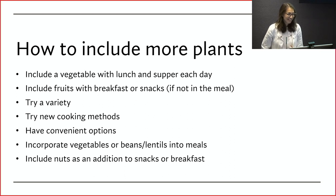How can you include more plants? One big thing I encourage is to include a vegetable with your lunch and supper every day, if not most days. For fruits, add those to your breakfast or snacks. Fruit tends to go well with breakfast — you might have whole wheat toast with peanut butter and put some banana or berries on top, or add berries into your oatmeal. For snacks, you might have yogurt with berries or dip apple slices in peanut butter.